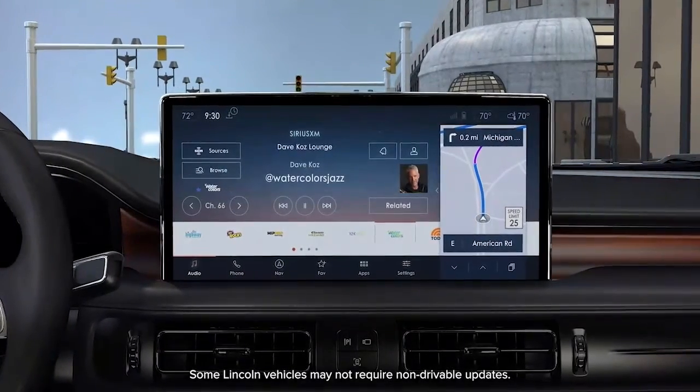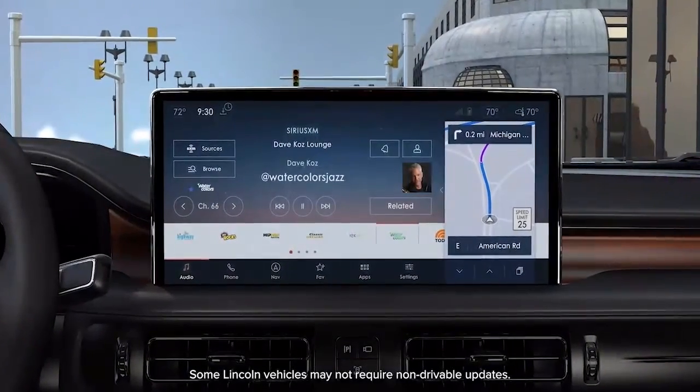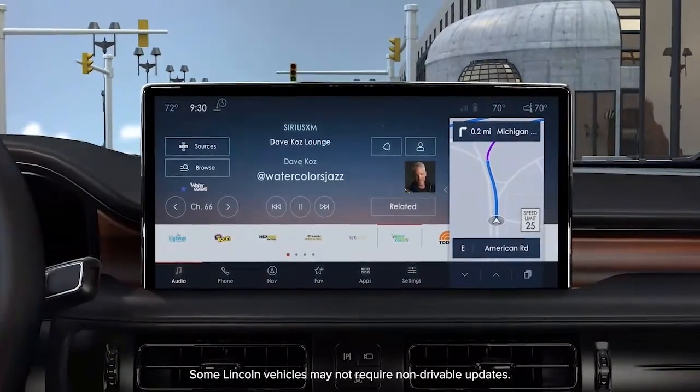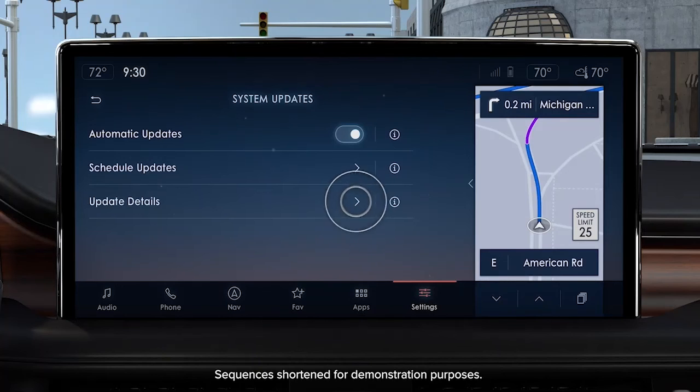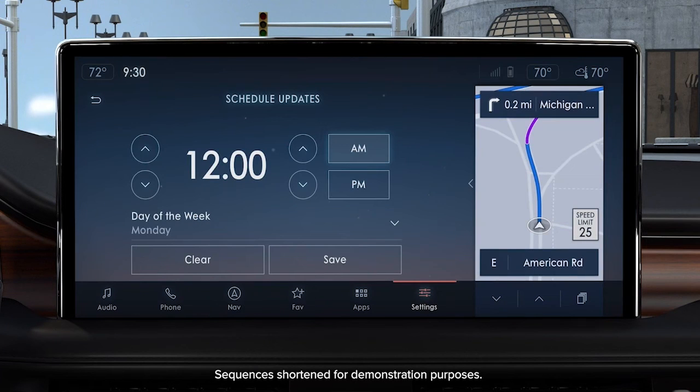To be sure your Lincoln is always up to date, you can set a recurring schedule so the updates will occur when you don't need to be driving. Touch Schedule Updates, then choose your preferred days and times, and press Save.